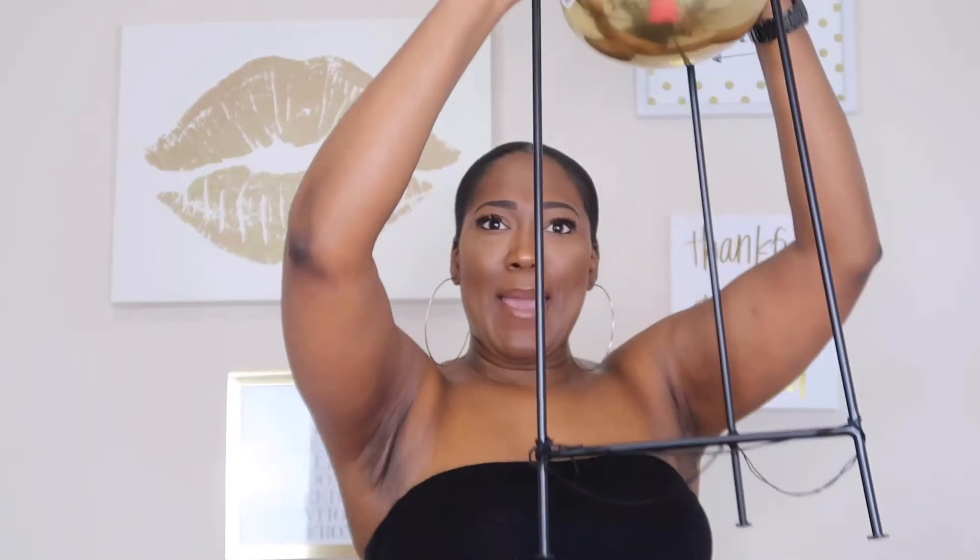The next two items I picked up from Target were in the clearance section. One of them I had been eyeing back in February but it was too pricey originally, so I'm glad I waited. That item is this gold and black planter. It was originally $49.99 — about $50 — and I got it for $34.98, pretty much $35.